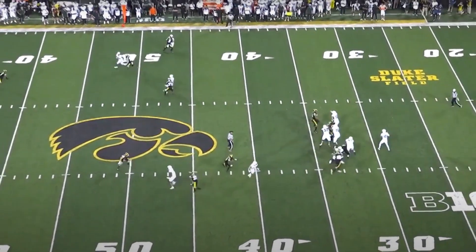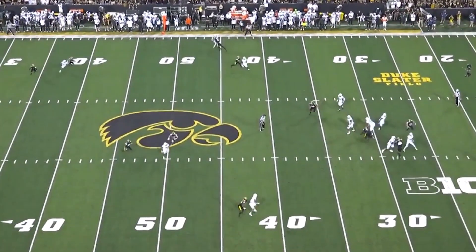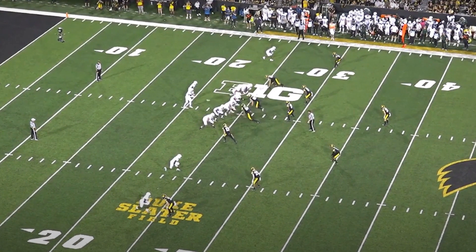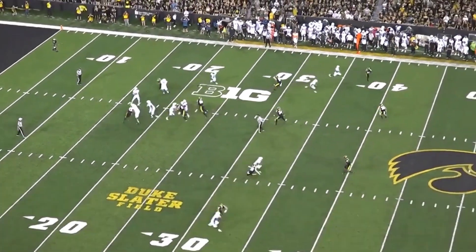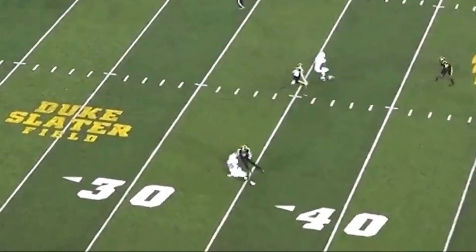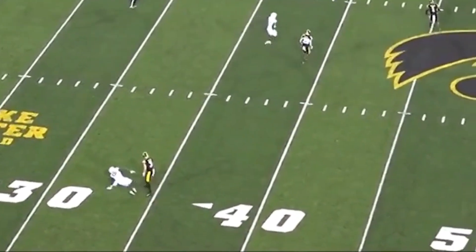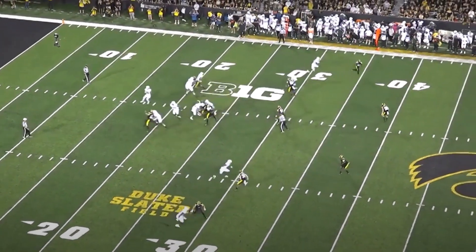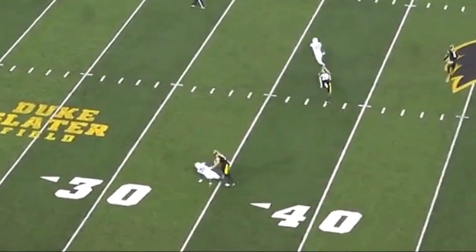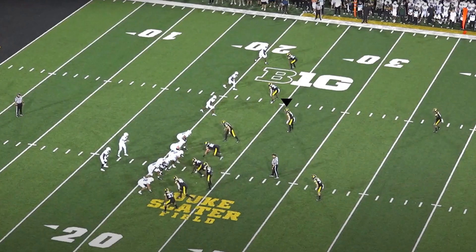How does he look in press? Pretty damn good. Iowa was bracketing the inside receivers with man on the outsides — and wow, Cooper hits the wide receiver with the reverse ankle breaker, a rare sight. Good strong arm at the line, and look at the reactive quickness — so smooth with his feet. He absolutely smothers this receiver and he hits the deck, waves the white flag.